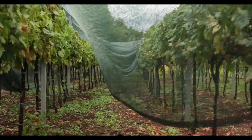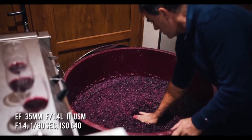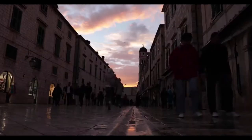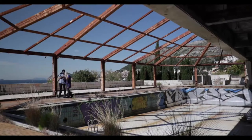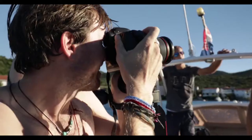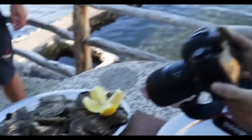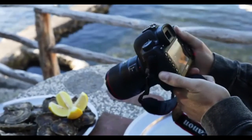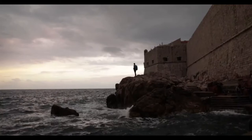Gerta and her family run a bar in the old town of Dubrovnik, featuring wines from their family's vineyard and winery. Over the course of a week, we'll be spending time with amazing people like Gerta and her family and see a side of Croatia beyond the tourist circuit. While here, we'll be shooting stills and video on the new Canon 5D Mark IV and diving into how I approach my work as an adventure travel photographer.